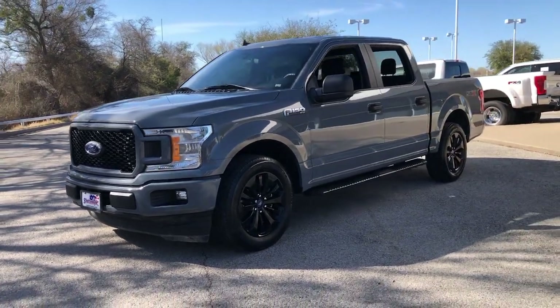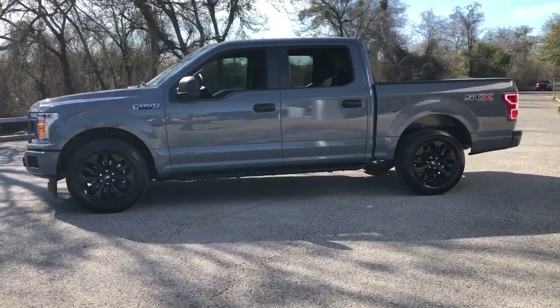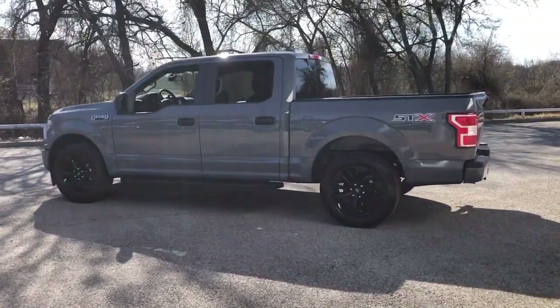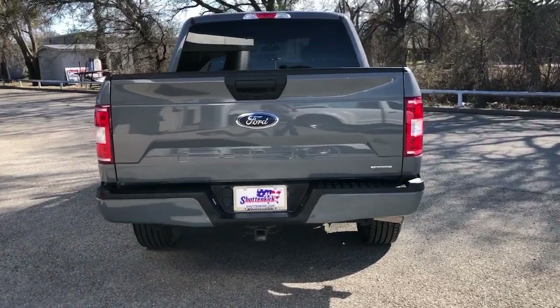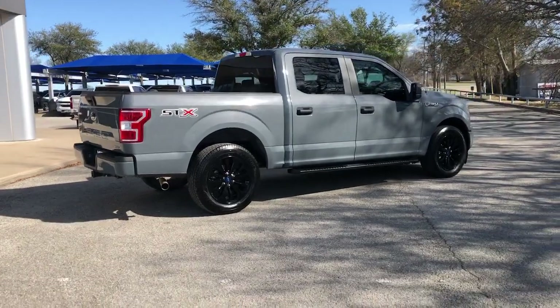Introducing the 2020 Ford F-150, with less than 30,000 miles on the odometer, this vehicle stands out from the rest. Here's a hard-working Ford F-150, the light-duty, full-size pickup that leverages high-strength steel and military-grade aluminum alloy to bring you class-leading payload and towing capabilities.